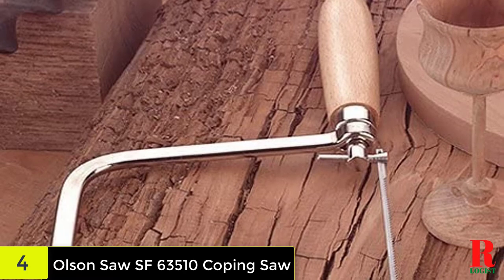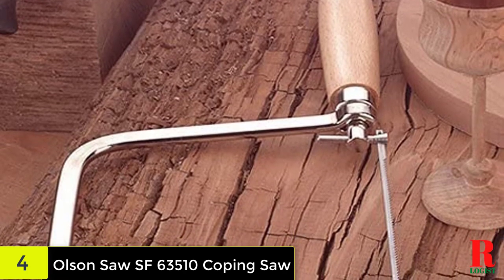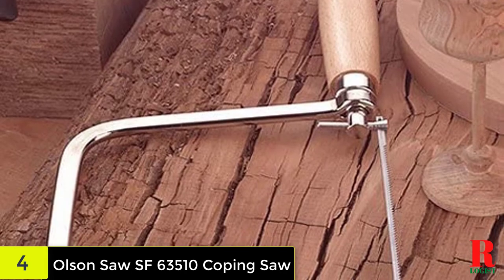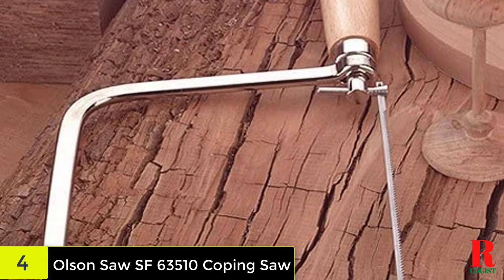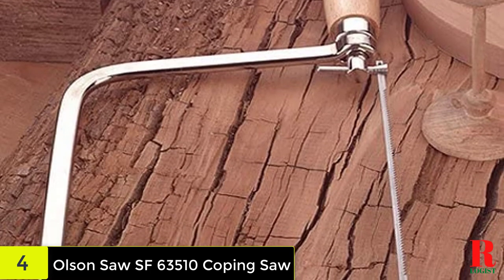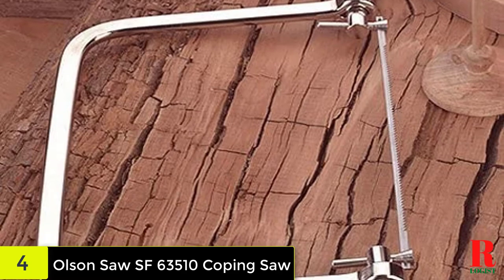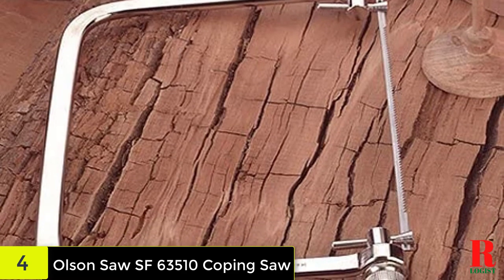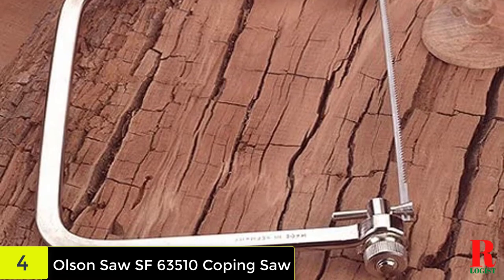The blade has a depth of cut of approximately 5 inches, which could make it useful for more intricate cutting depending on the task. Additionally, the blade can be rotated 360 degrees, making north, east, west, and south direction cutting possible, as well as push or pull motions. However, it may be difficult to properly align the blade as it may come twisted from the source. The good news is that you can get other blades to work with the frame.